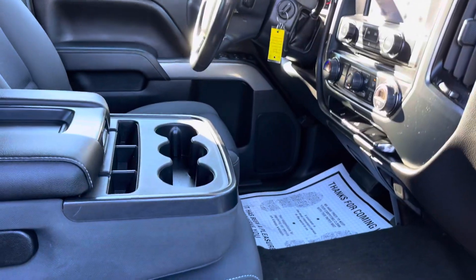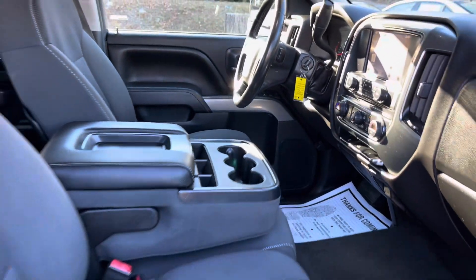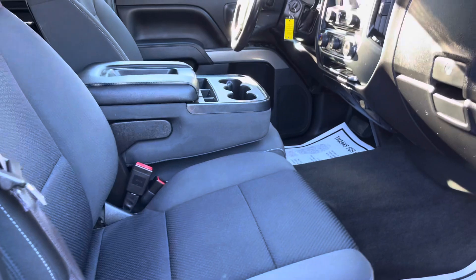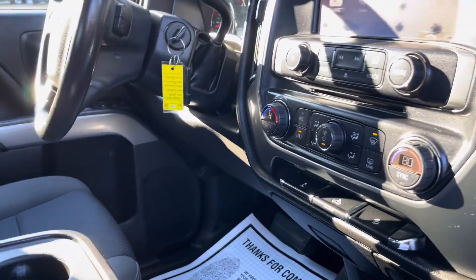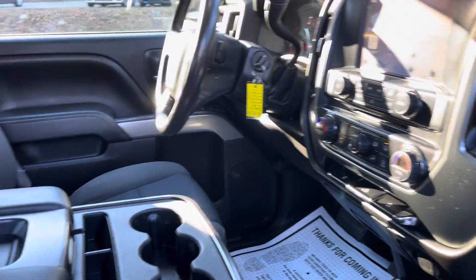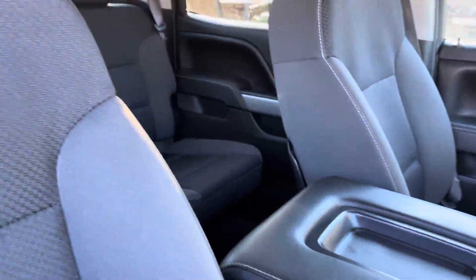Do not wait — beautiful truck. The blue exterior with the black interior, you've got the reverse camera, AM/FM radio with satellite radio. Just an awesome truck for $21,000.